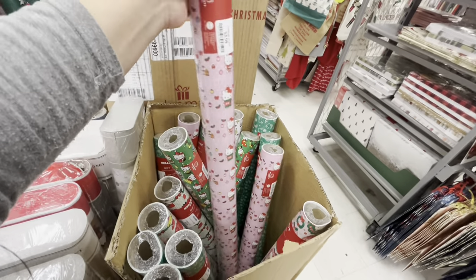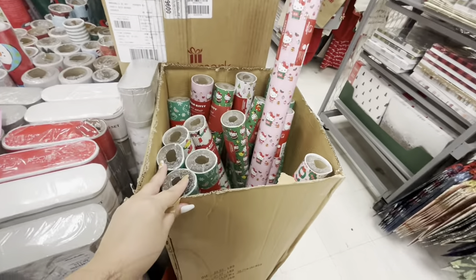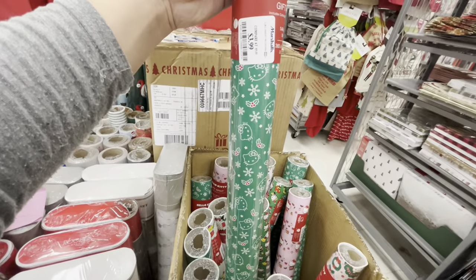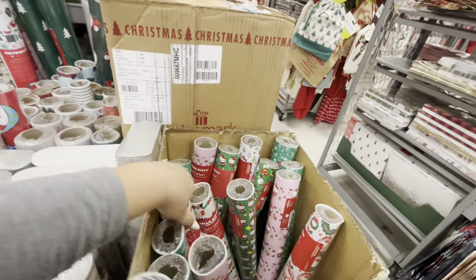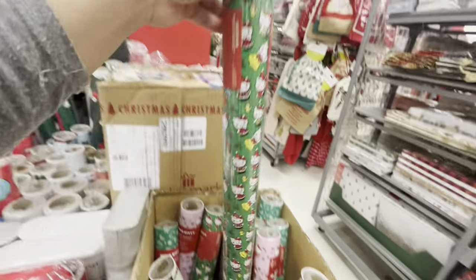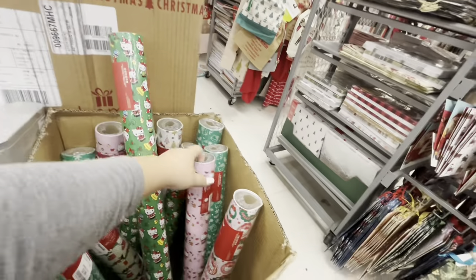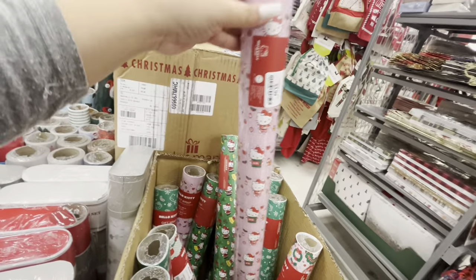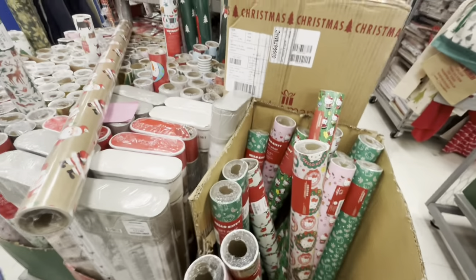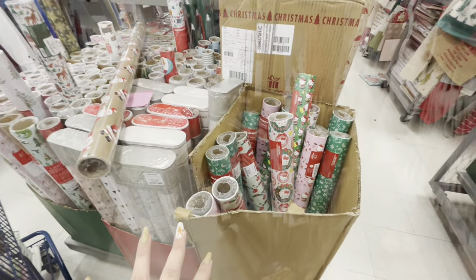I'm surprised to see it all because you know the resellers buy everything - they'll take the whole box. But this box was all Hello Kitty. They have the green one, this one with the stockings, a super cute one, the pink one, and another one. They're cute - I'm gonna see if my friend wants some and I'll take pictures.